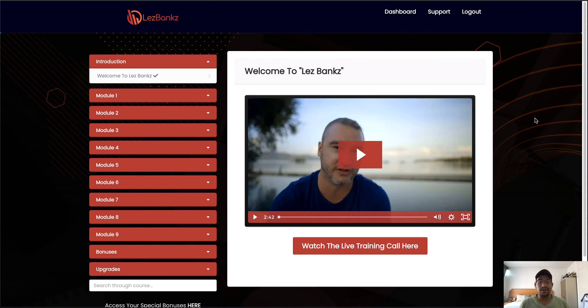Hey guys, what's up? It's Amaria from umar-kaldar.com and welcome to my review of LessBanks, which is launching on the 1st of December at 9 a.m. Eastern Standard Time. I'm currently inside the members area of LessBanks and throughout this video I'm going to give you a full run-through and demo of what LessBanks is all about. Basically, in a nutshell, LessBanks is an info product which teaches you how to set up a recurring commission system using free traffic and evergreen products.